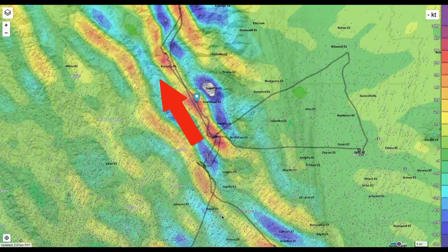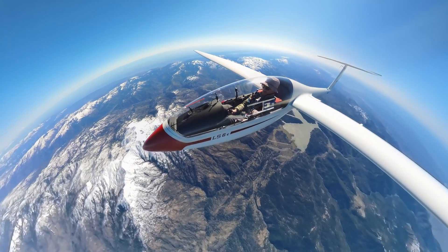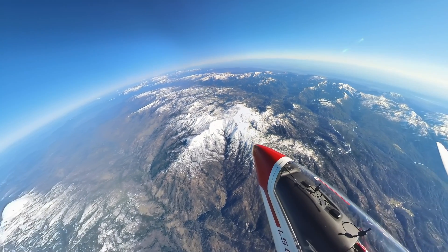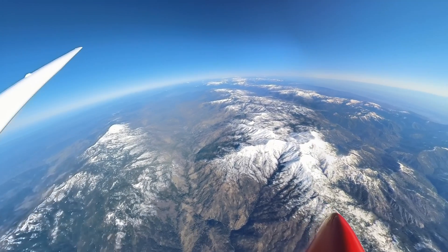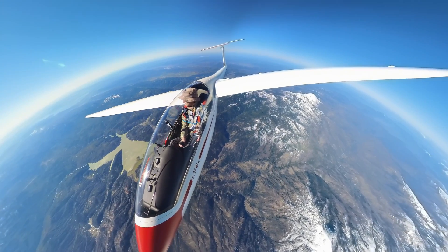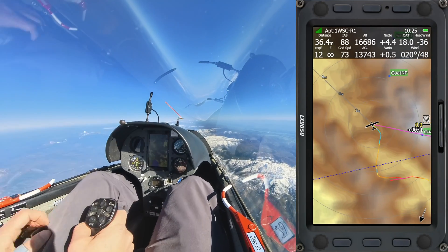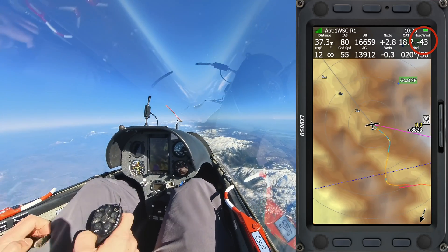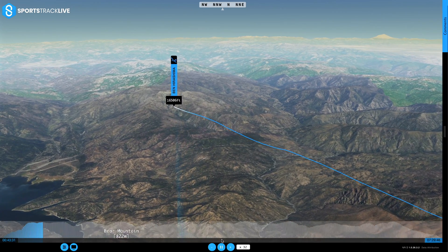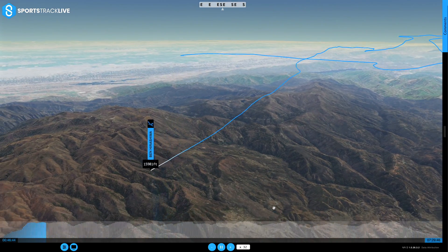I'm going to fly crosswind to the northwest along this wave bar. Because of the layout of the mountains, the wave bar is not perfectly perpendicular to the wind. There's a headwind component that I'm going to have to fight in this direction, which will make it slow going until I turn around. I cruise along this wave bar, not gaining or losing much altitude, until I get to the spot where I know I'm going to need to make an upwind jump.